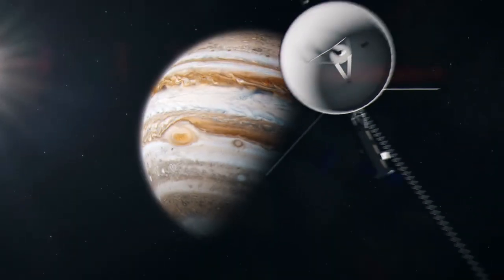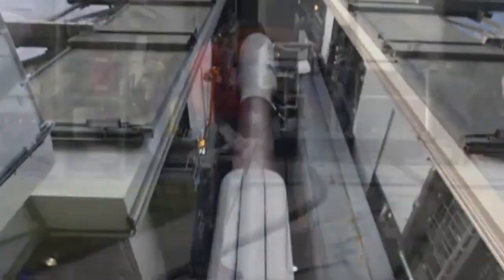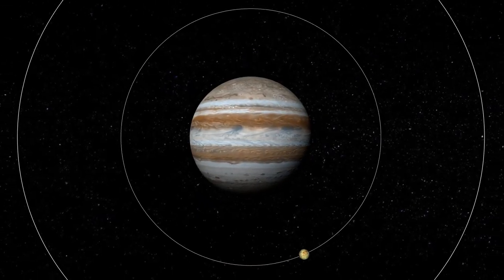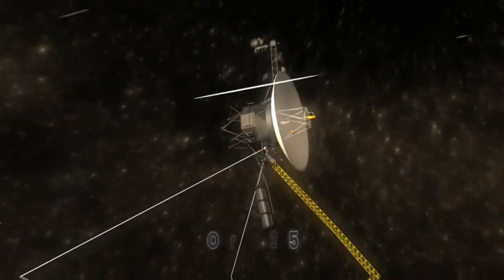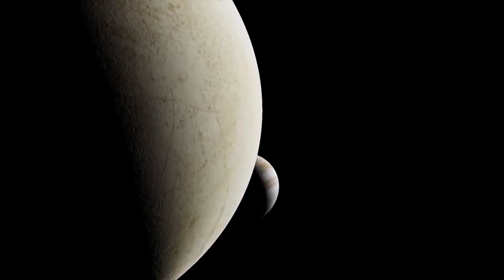After completing most of its primary objectives, NASA extended Juno's mission and set its sights on some of Jupiter's largest moons. In total, the extended mission will add 42 orbits by 2025, at the end of which NASA will deorbit the probe by burning it up in Jupiter's atmosphere to avoid potentially contaminating those moons.